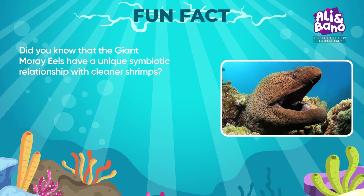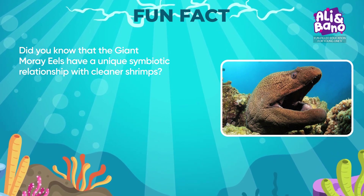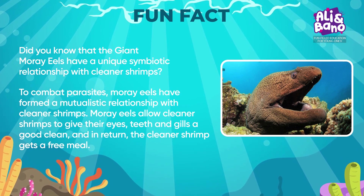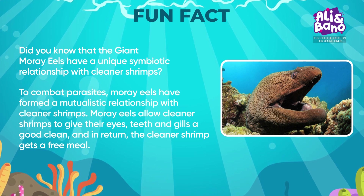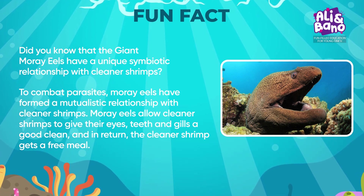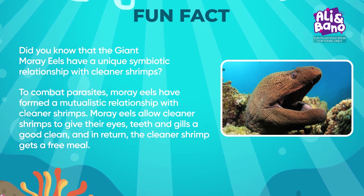Did you know that the giant moray eels have a unique symbiotic relationship with cleaner shrimps? To combat parasites, moray eels have formed a mutualistic relationship with cleaner shrimps. Moray eels allow cleaner shrimps to clean their eyes, teeth, and gills, and in return, the cleaner shrimp gets a free meal.